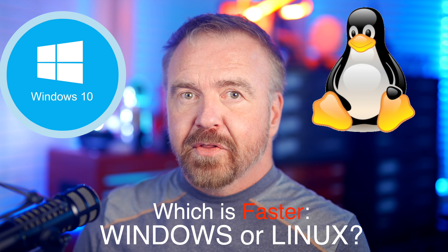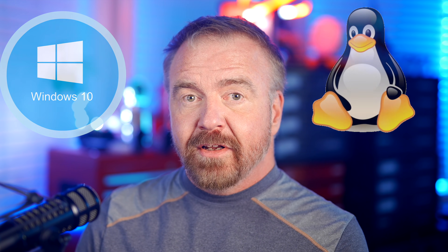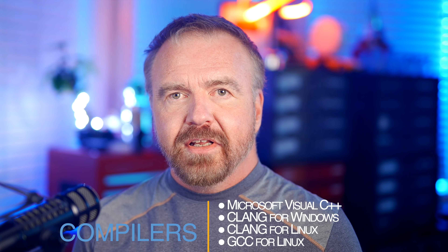We'll be doing our testing on the big thread rippers, and not only am I going to compare the raw, real-world performance between the operating systems, I'm also going to test the four most popular compilers, so you'll know how Visual C compares to GCC and Clang in their generated code performance. Join me today as we create a scorching new primes benchmark that will truly let us unleash the beast within today's most powerful CPUs.